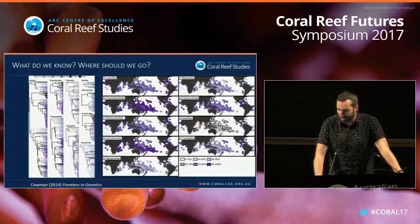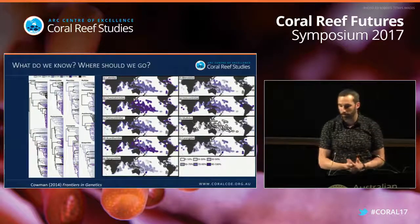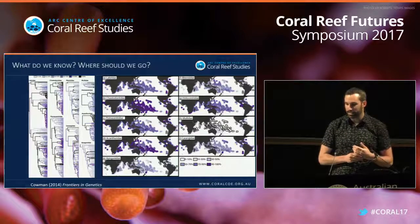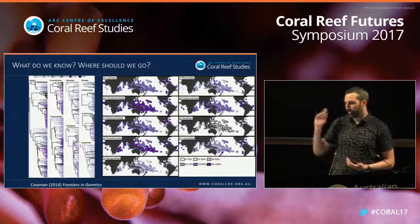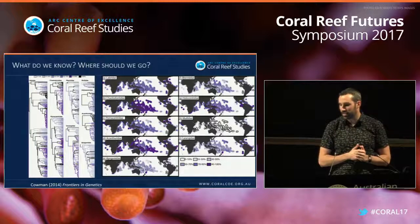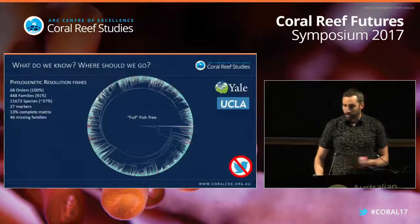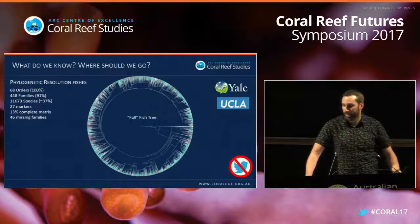What do we know and where should we go? I did a study in 2014 looking at how much phylogenetic information we have for reef fishes across the 10 key reef fish families. Towards the tips you can see very undersampling — anything gray means we're missing a lot of species. The maps represent ecoregions with different levels of phylogenetic sampling, and anything with a black circle indicates less than 10% sampling — areas we should focus on in the future.